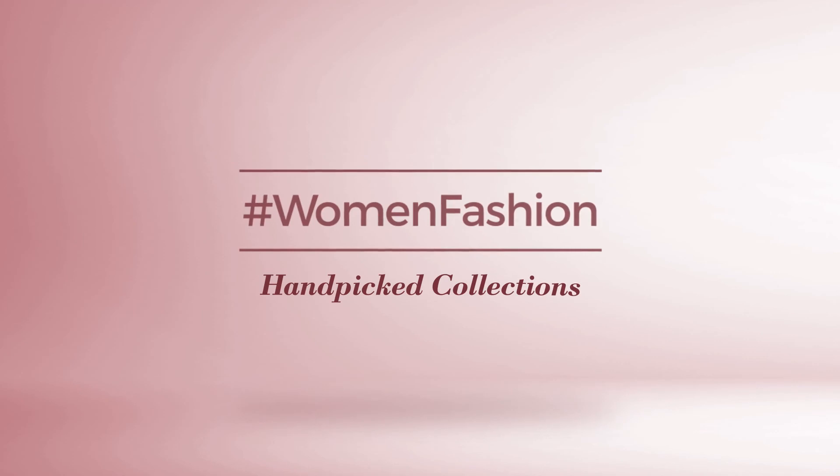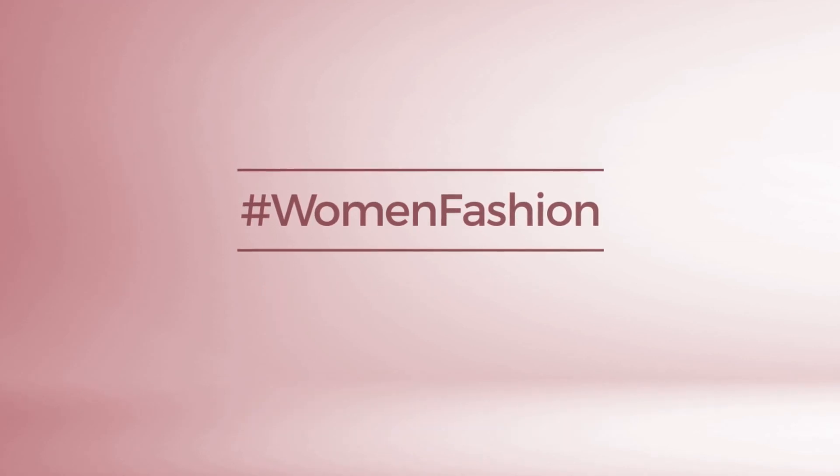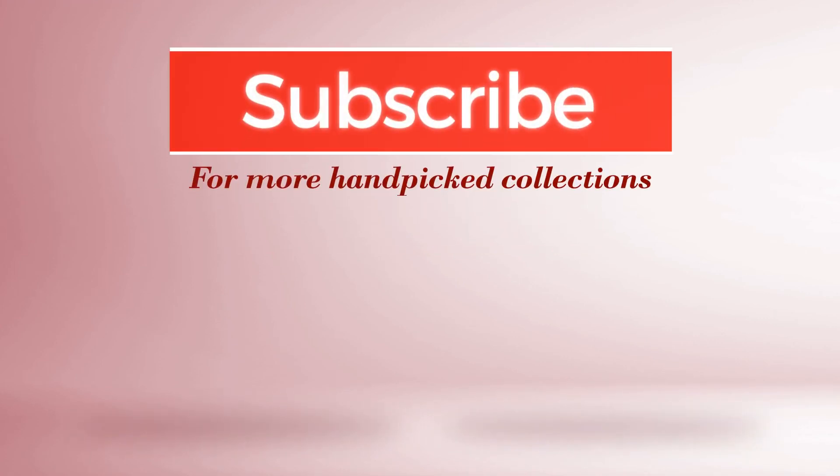And if you didn't like it, write something mean in the below comments. Otherwise, subscribe to our channel. Welcome.